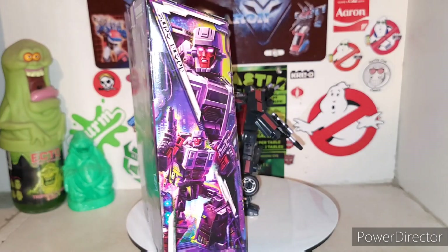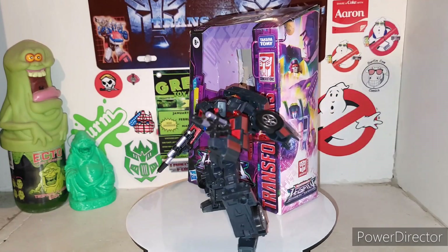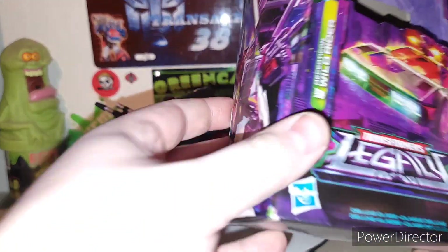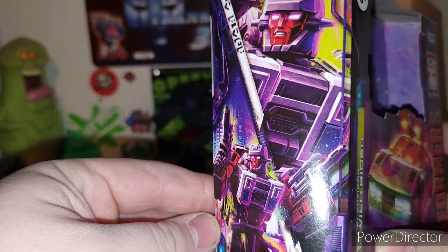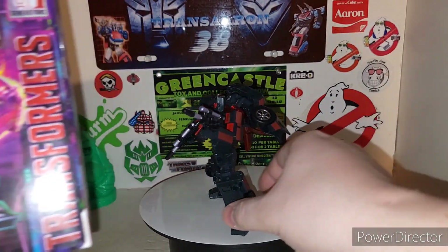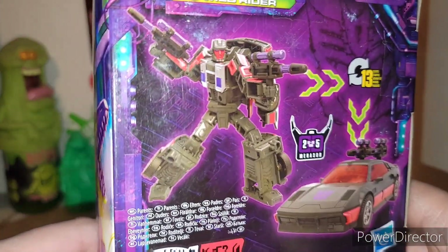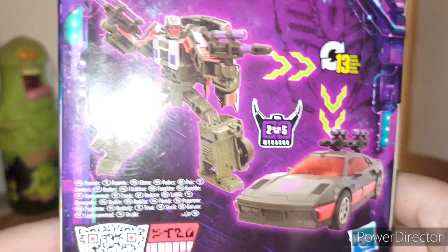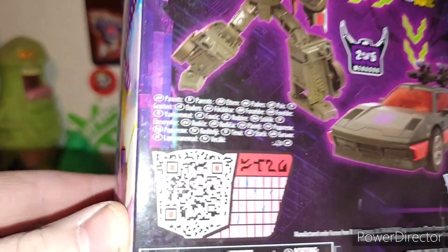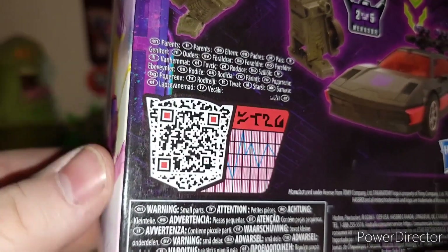Here is Decepticon Wild Rider in all of his glory. You get the awesome figure, and you get the same window packaging like you usually get. So you got Transformers Legacy here — he's a deluxe class. Never seen him in stores at all. Thanks to good buddy Mabel's Toys and Treats for the hookup on this guy. On the back you got your obligatory product shots. He transforms in 13 steps and he's 2 out of 5 components of Menasaur. If you want to scan that QR code, go for it.